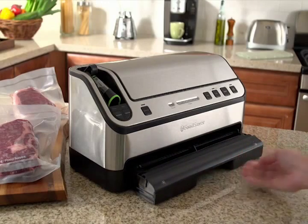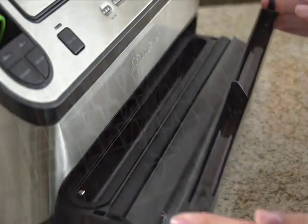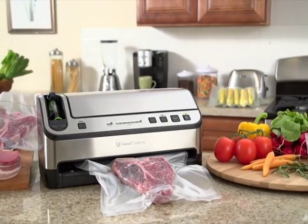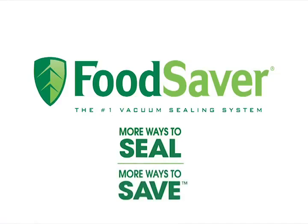Unlike other vacuum sealers, the FoodSaver vacuum sealer comes with a pull-out drawer and patented removable drip tray, making cleanup a breeze and extending the life of your appliance. Keep your food fresh up to five times longer with the FoodSaver 2-in-1 vacuum sealing system. More ways to seal, more ways to save.